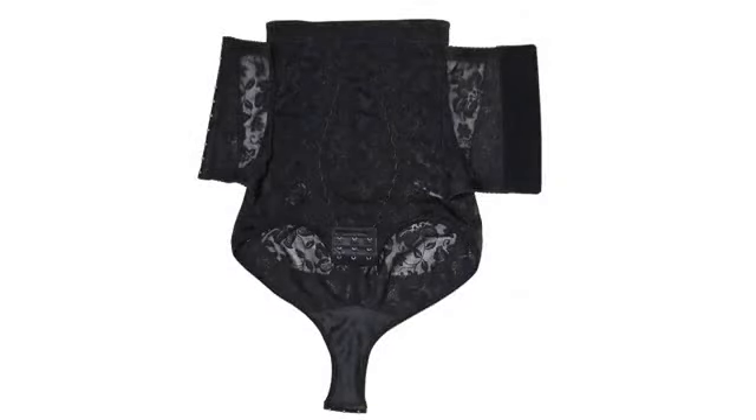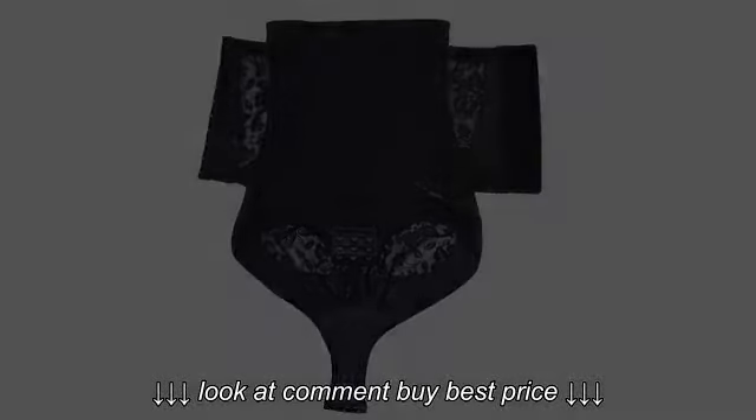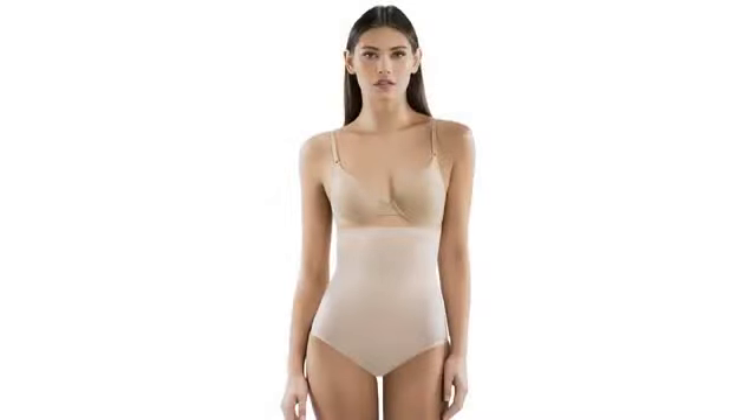I bought this skeptical of what it would really do. I mean, it's only fabric, right? I got them yesterday and decided I'd try them out today.